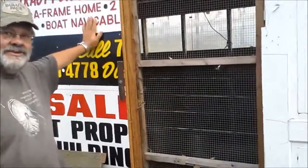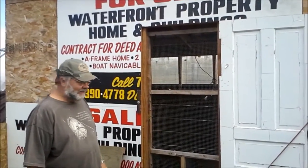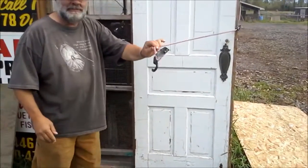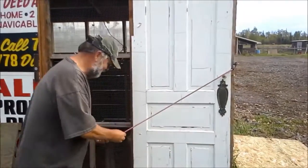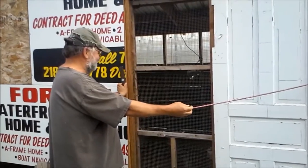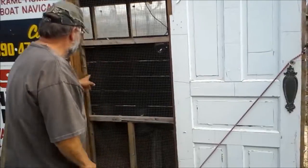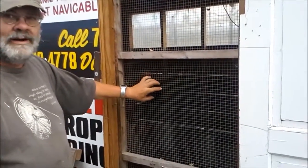As you'll notice, this is all scrounged material — somebody's road sign sat out there too long so we cut it up. This is my genuine door stop for keeping the door open so it doesn't flop around in the wind — also patented. And this is the door latch to keep the door shut. We had some hardware wire to make the door out of which works really well.